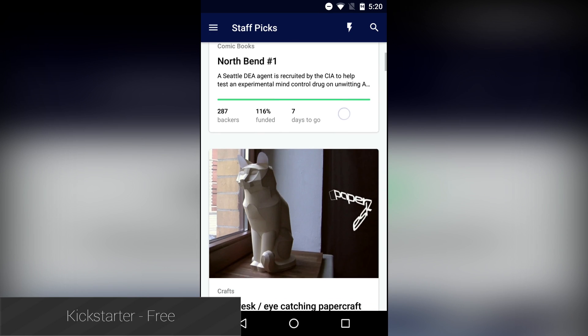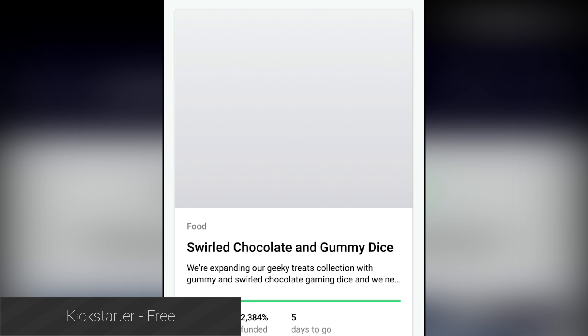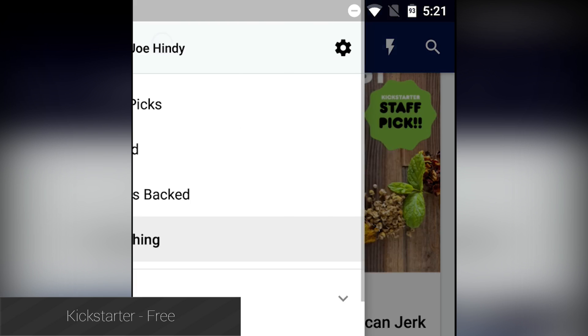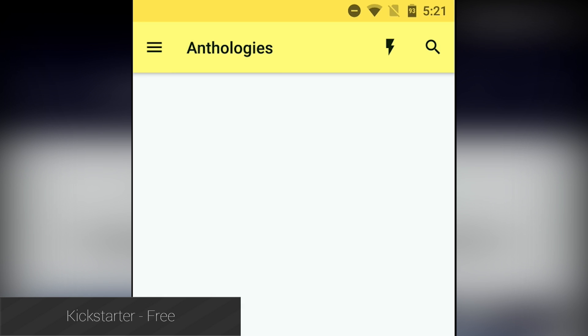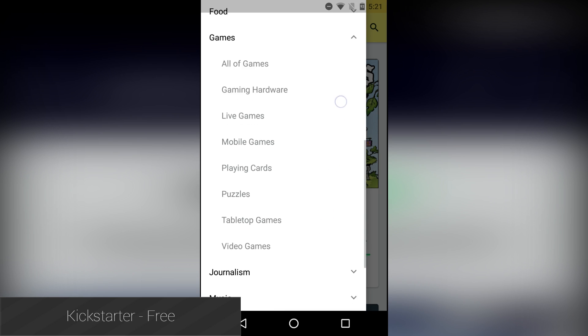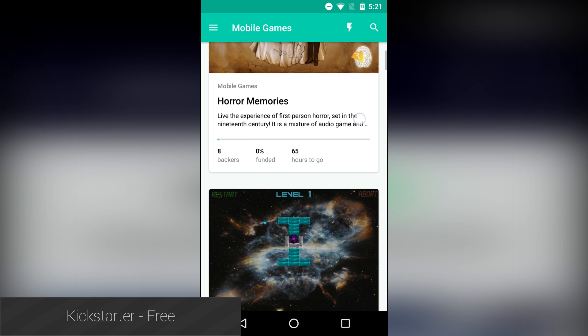After a very long wait, Kickstarter released its official application to the Google Play Store. It features pretty much all of the features of the website, including the ability to back projects, browse projects, and even look at your activity log. The application adheres to most of the Android design guidelines and does a great job of never feeling cluttered, despite the ridiculous amount of information it displays. It's completely free and a must-have for fans of Kickstarter.